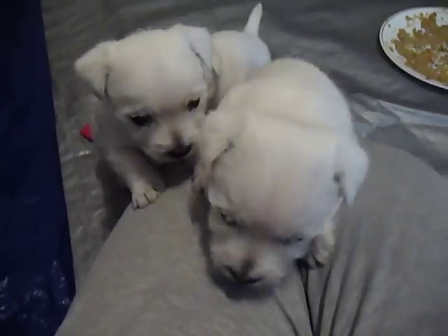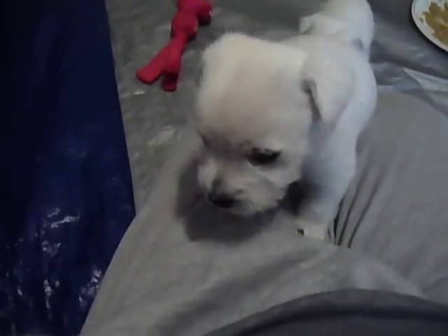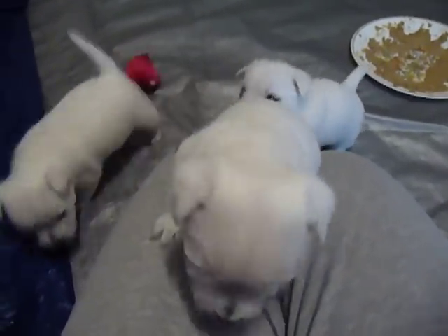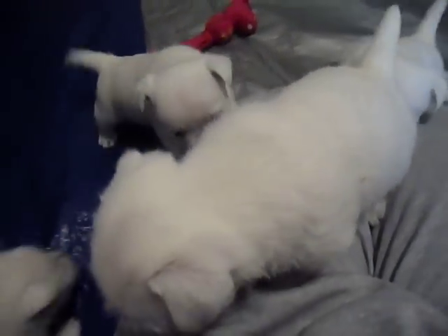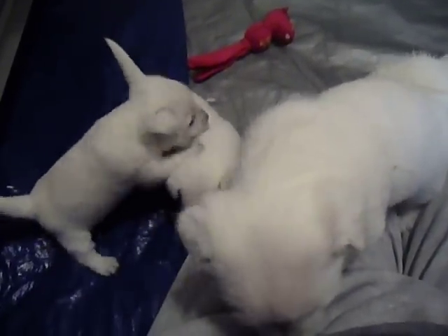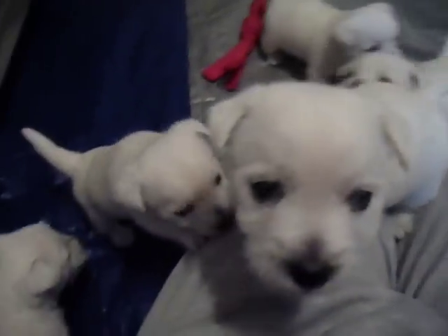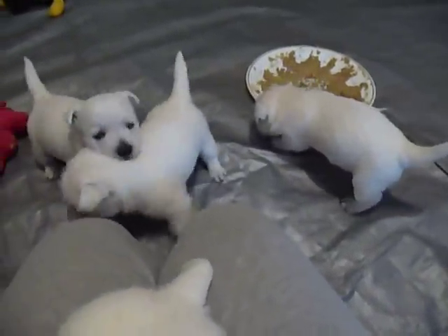Here they are. I can't tell you which who's who and what's what without really checking them out, but I thought you would like to see them in action. We'll send you updates again next week.